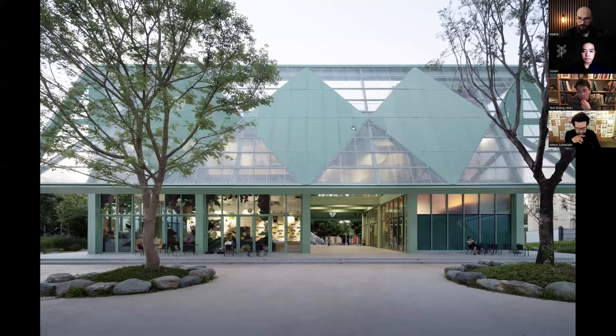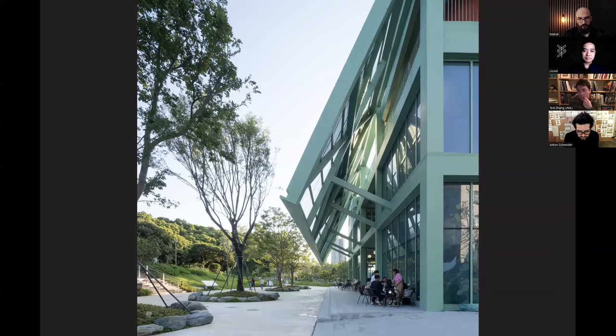This is underneath the big canopy. These shots were taken in the morning, but when I was there, people were sitting, drinking tea, or playing poker — just chilling. A lot of times it's elderly people with young kids, because this is a park designed for children.